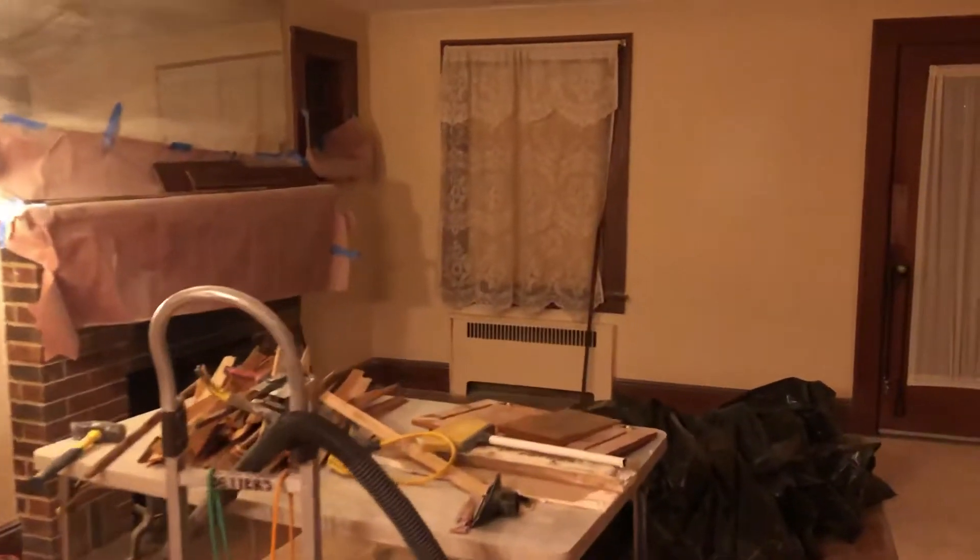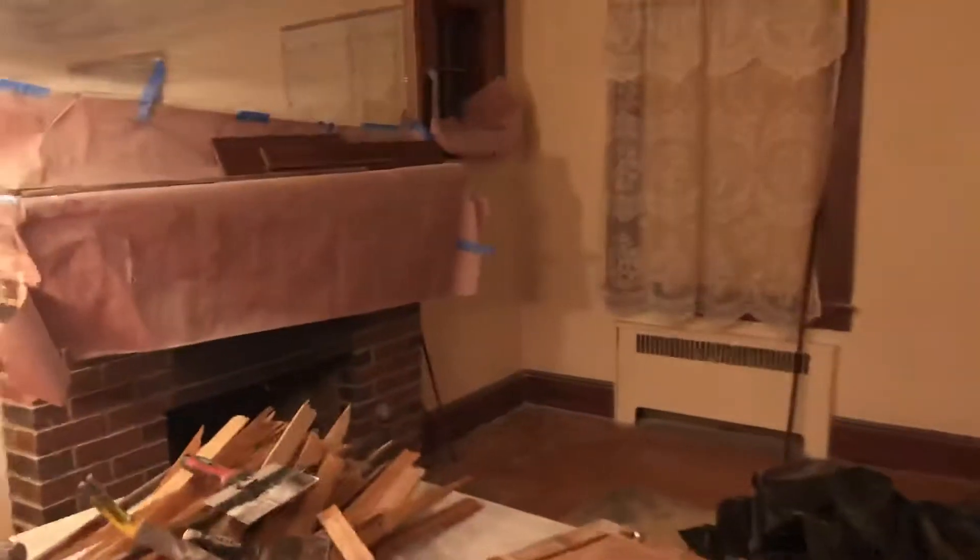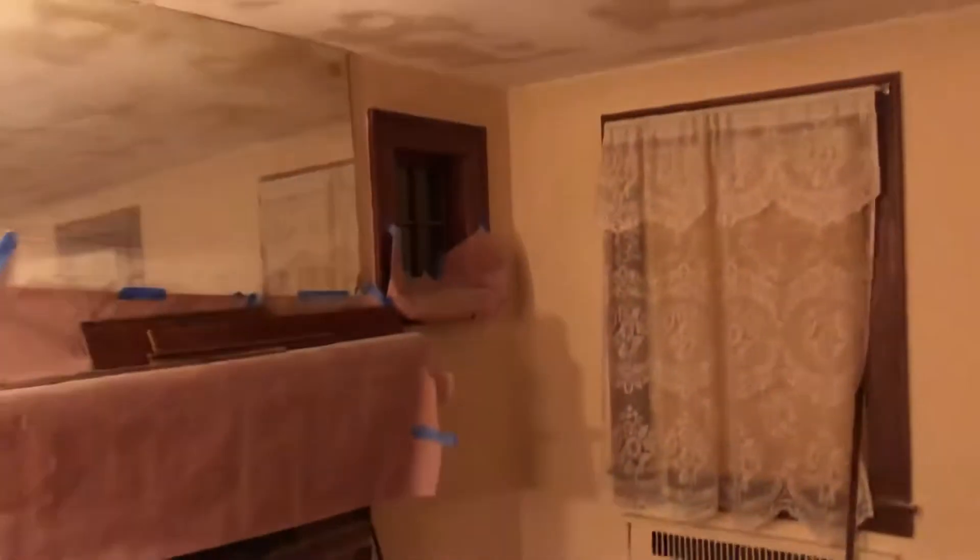We took the doors off and now we're walking towards the living room. Here we have the fireplace covered and some beautiful curtains.